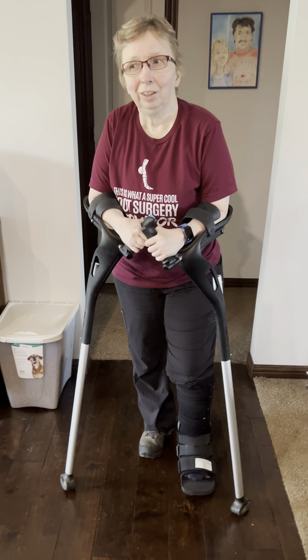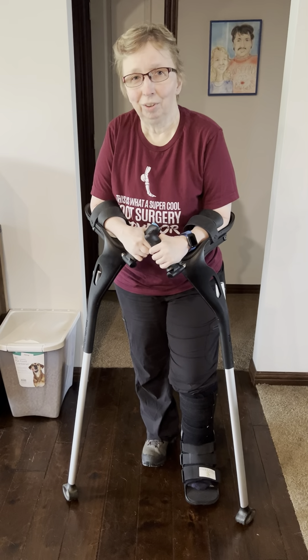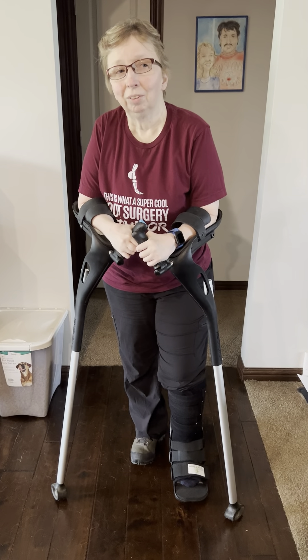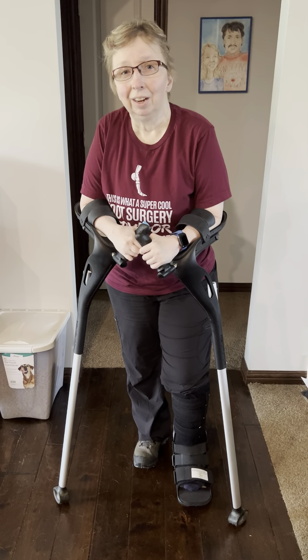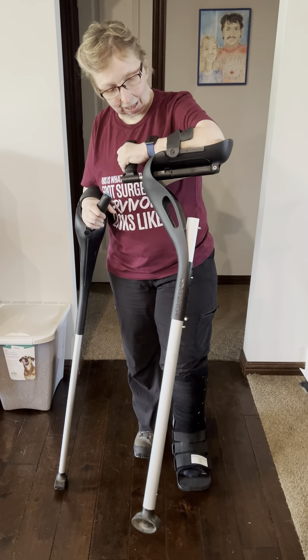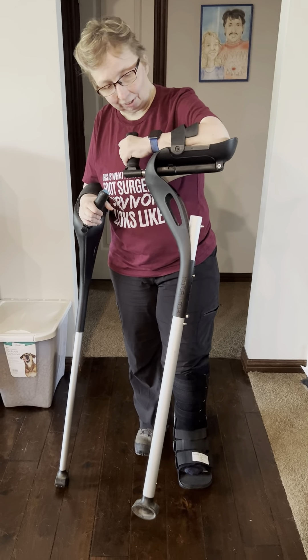Hey guys, you're going to see seven days — my first week of trying to walk and the progression. I hope this encourages you and helps you. You may have questions about the crutch I'm using. These are M&D crutches. I love them when learning to weight-bear because I can put my weight not through my shoulders or wrists, which don't move very well, but through my arms. Enjoy the video.